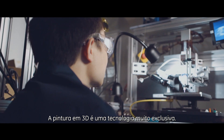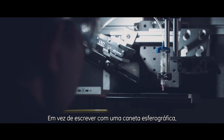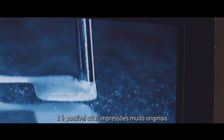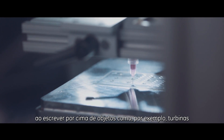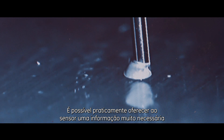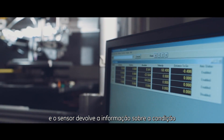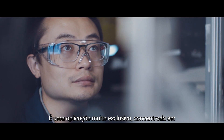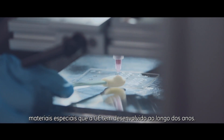3D inking is a very unique technology. It's almost akin to writing — instead of writing with a ballpoint pen, you write with a very specialized ink. You can create very unique sensors by actually writing on top of existing turbines, for example. You can almost author the sensor where you need it, and the sensor can then report back on the condition in which the turbine is working. It's a very unique application focused on unique materials that GE has developed over the years.